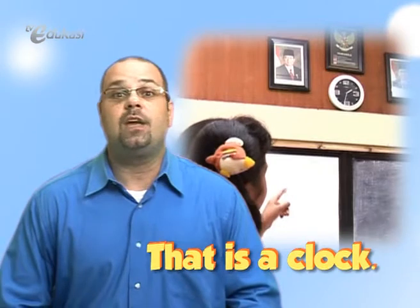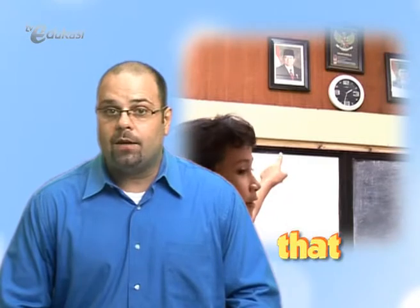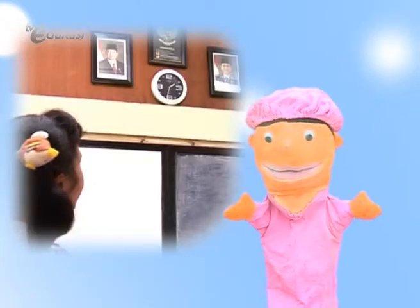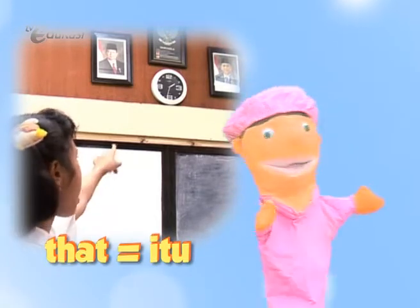That is a clock. We use the word 'that' when we want to point out an object that is not close to us, or when it is far from us. Kata ganti 'that' sama dengan kata ganti 'itu'.